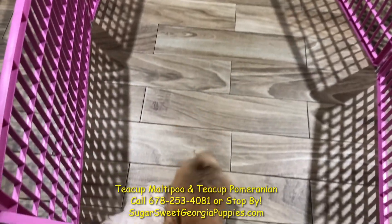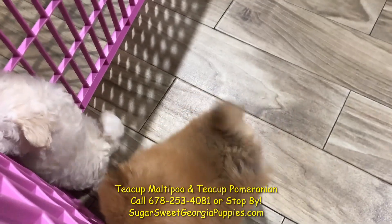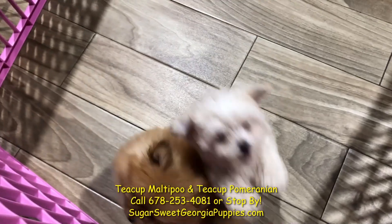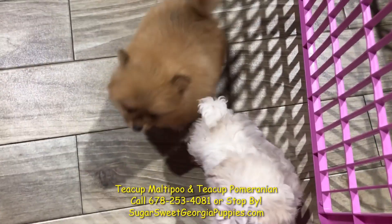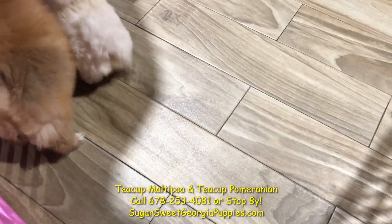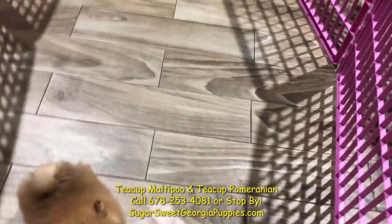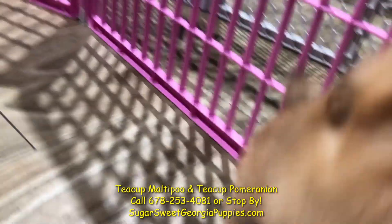If you look at these guys, we have a teacup Pomeranian and a teacup Maltipoo puppy. These guys are beautiful. Look how soft and cuddly that Pomeranian is — he is the boss, just like Bruce Springsteen. Of course, the Maltipoo is hypoallergenic, non-shedding, wonderful, beautiful puppies that have been checked by our internal and external vets, and they are ready to go home right now and make you happy. These guys are super gorgeous. Very friendly, great lapdogs. Don't need a lot of space, won't get over five pounds.